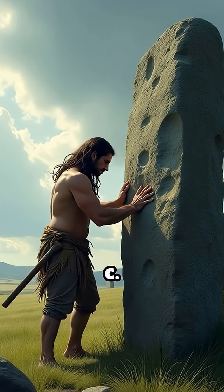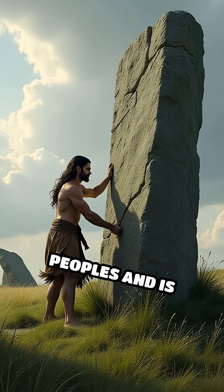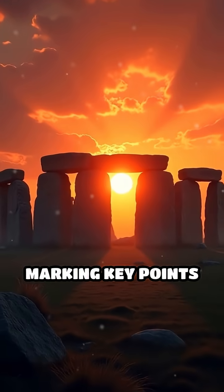Number 4: Stonehenge, c. 3000–2000 BCE. This iconic stone circle in England was constructed by Neolithic peoples and is aligned with the summer and winter solstices, marking key points in the solar calendar.